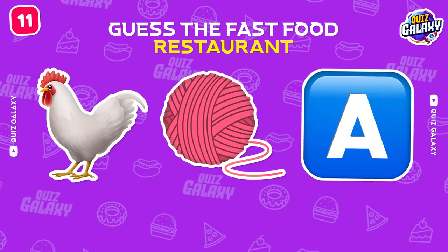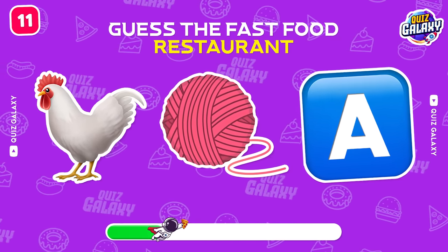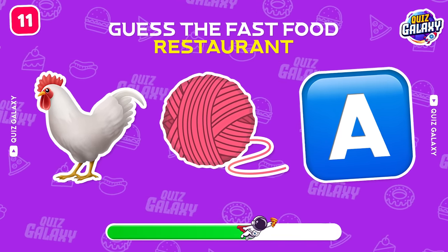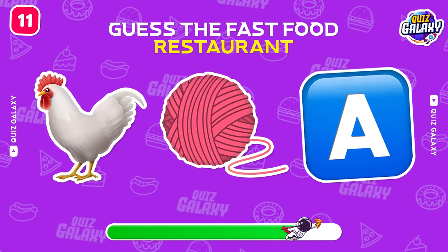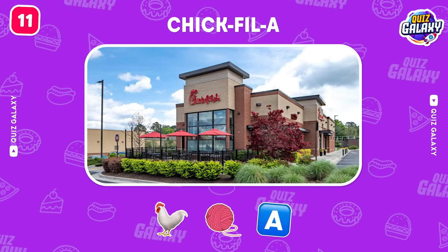Next one! Can you spot this brand? Yes! Chick-fil-A!